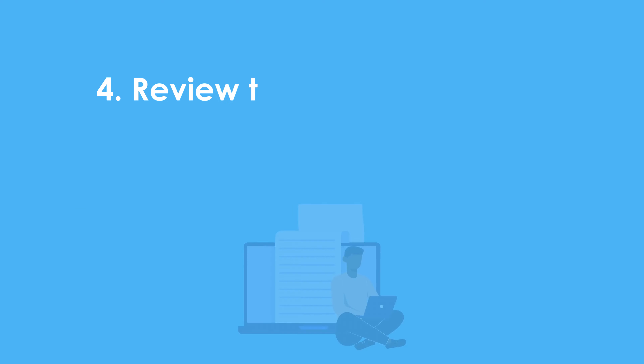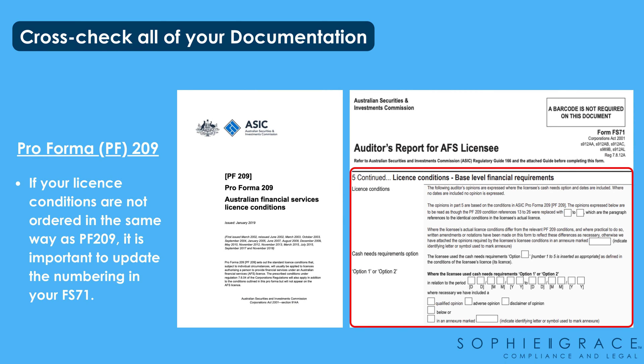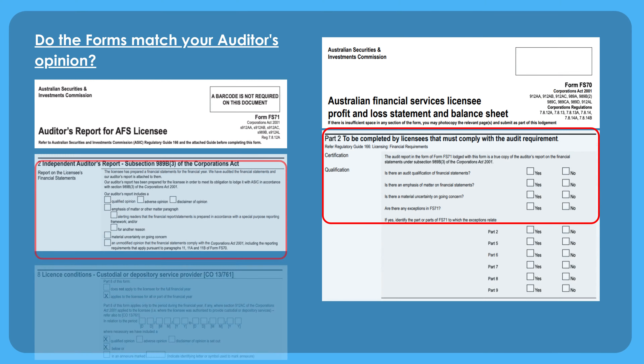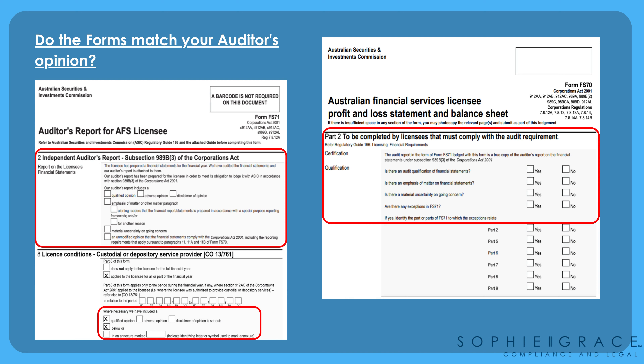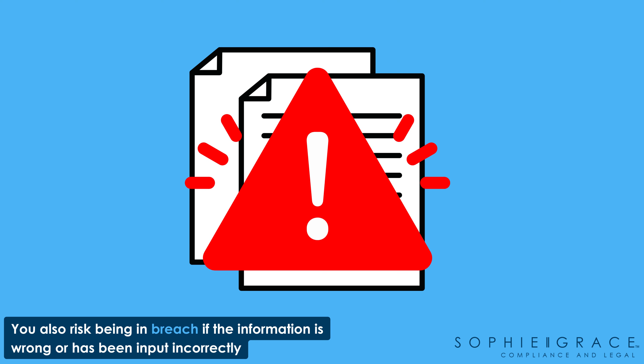Step four: review the final documents before you submit to ASIC. Before you submit you must review all the documentation. Double check your forms to ensure they make sense and also align with your AFSL conditions and financial statements. Directors are ultimately responsible for the information which is submitted to ASIC so it is imperative the detail is correct. You also risk being in breach if the information is wrong or has been input incorrectly.